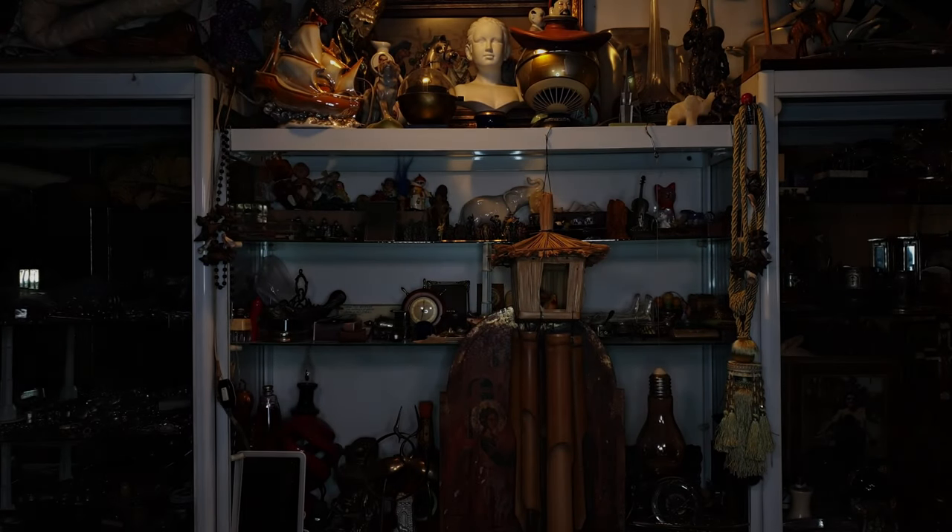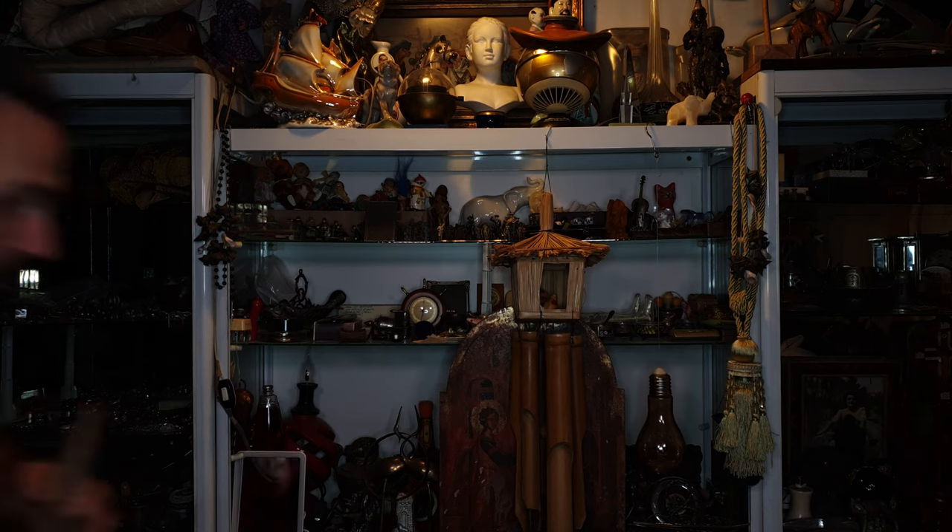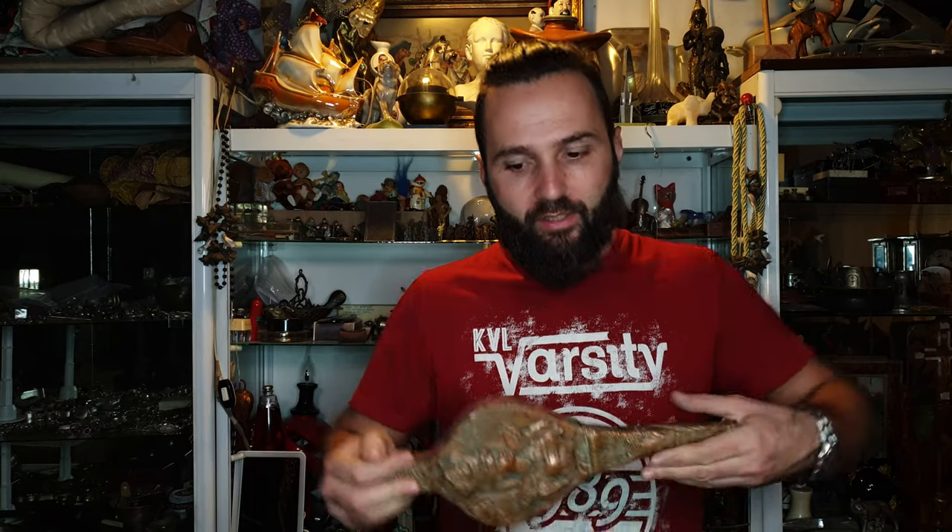Hey YouTube! Hey my viewers! You know who I am, you know what I'm dealing with, and today I'm having another interesting antique for you guys. For those of you who don't know, it's me, Antique Ivan or just Ivan from Antique Story. What I have for you today is this antique handmade fire blower.